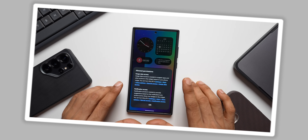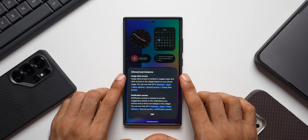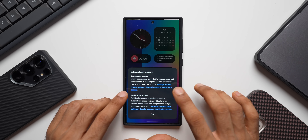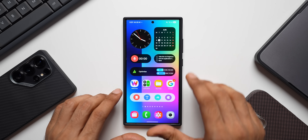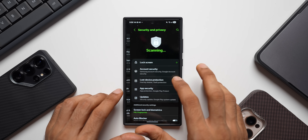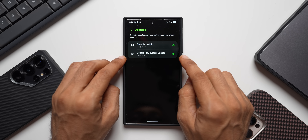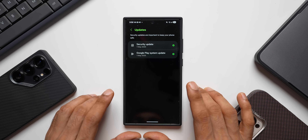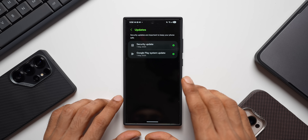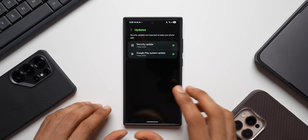The phone has been restarted. There is a pop-up for permissions — usage data access and notification access. Let's tap OK and check the update details. Tap on Security and Privacy, then Updates. As you can see, this is the Google Play System update for the month of May 2025. I'm glad to receive this on the Galaxy S24 series — generally it lags by at least two months, but this time in June we received the May update.